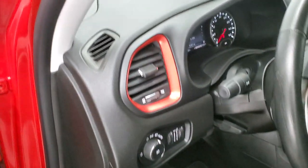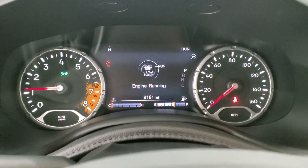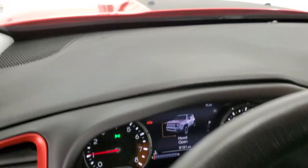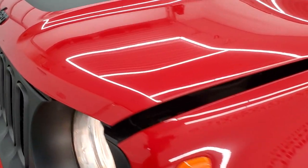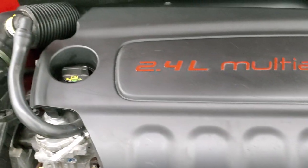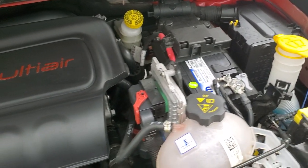Starting it up — it starts right up with no check engine lights or anything like that. Under the hood we have the 2.4 liter multi-air engine, which is very clean and runs very smooth — 180 horsepower.